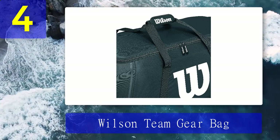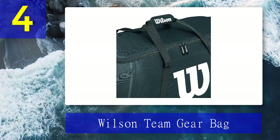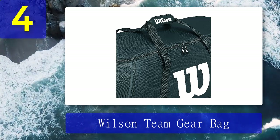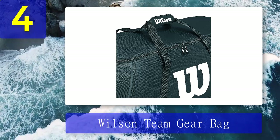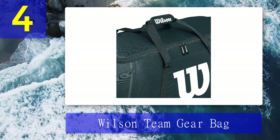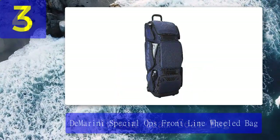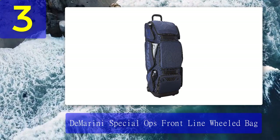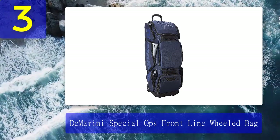Pros: Larger space, affordable price under $100, multi-color options, multiple price options, and vented side pockets for cleats, helmets, and wet apparel. Cons: No shoulder straps for backpacking and no specialized compartmentalization.